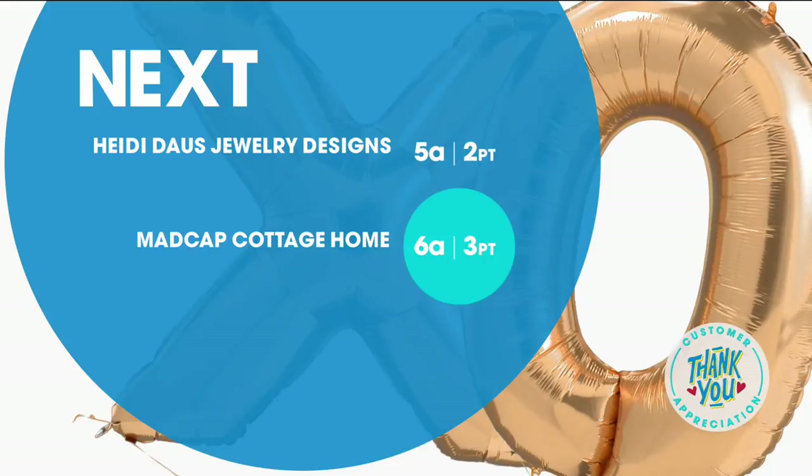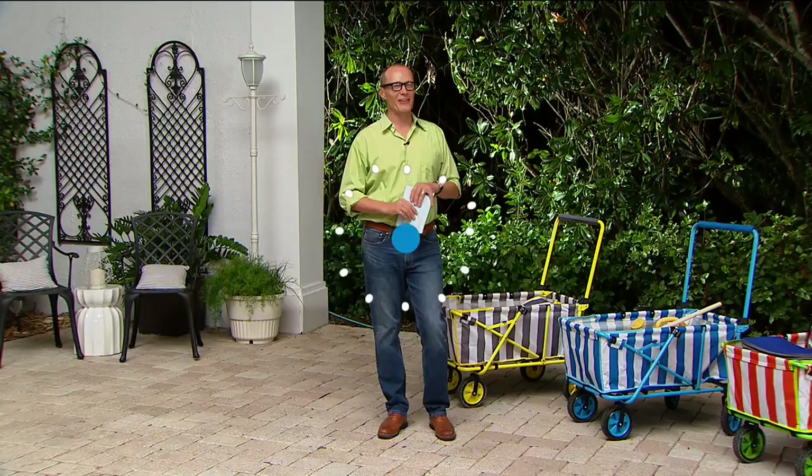G'day everyone, welcome back to HSN. My name is Jeff Cowan. Fabulous Spray and Grow — stay on the phone lines. You're going to have a beautiful garden, beautiful flowering plants, and of course, fruit.